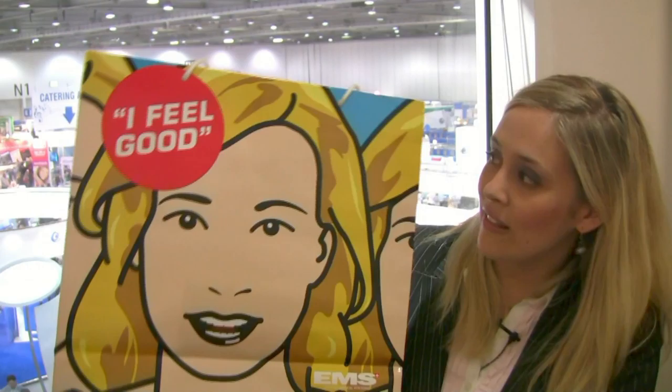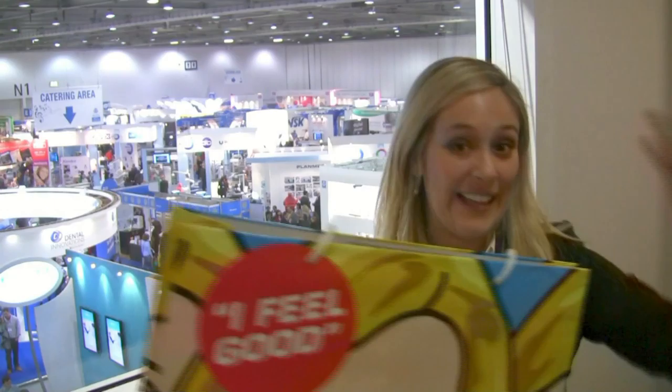One of my particular favourites is from EMS, which has a pop art look and feel — 'I feel good' — which are brand value associations with their products. Very good communication and marketing.